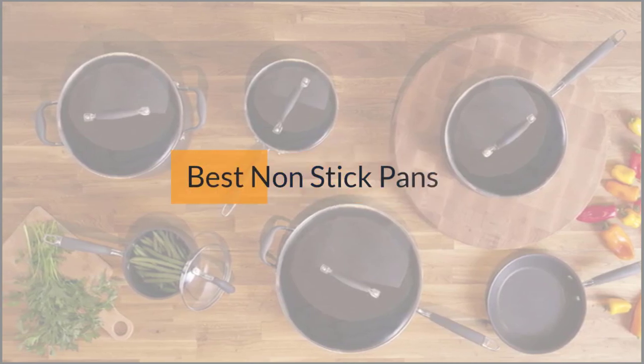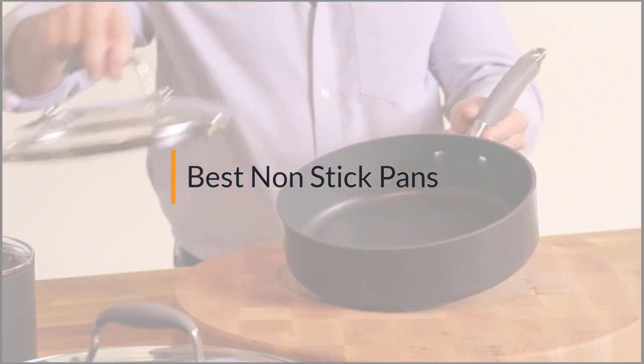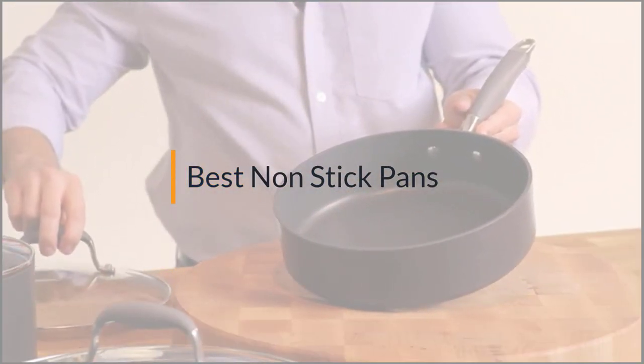If you are looking for the best nonstick pan, here is a collection you have got to see. Let's get started.